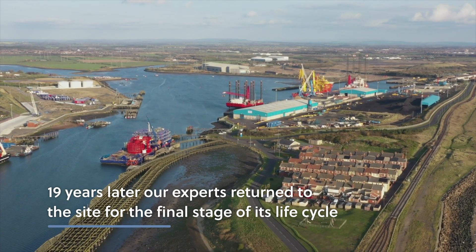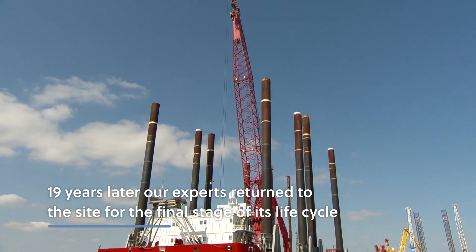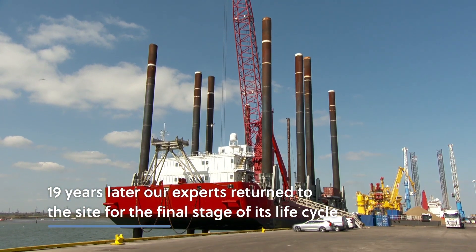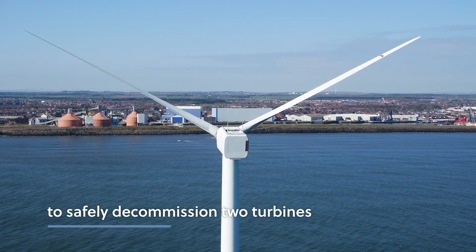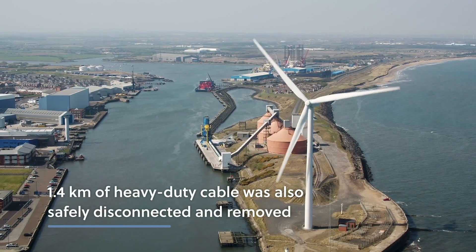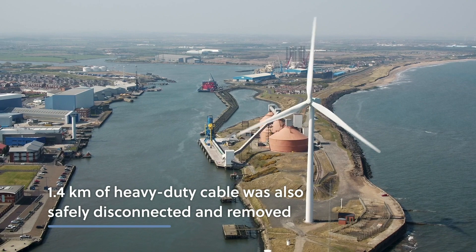We returned 19 years later with the jack-up barge Excalibur to assist in the decommissioning of this pioneering wind farm in the final stage of its life cycle. 1.4 kilometres of heavy-duty cable was also safely disconnected and removed.